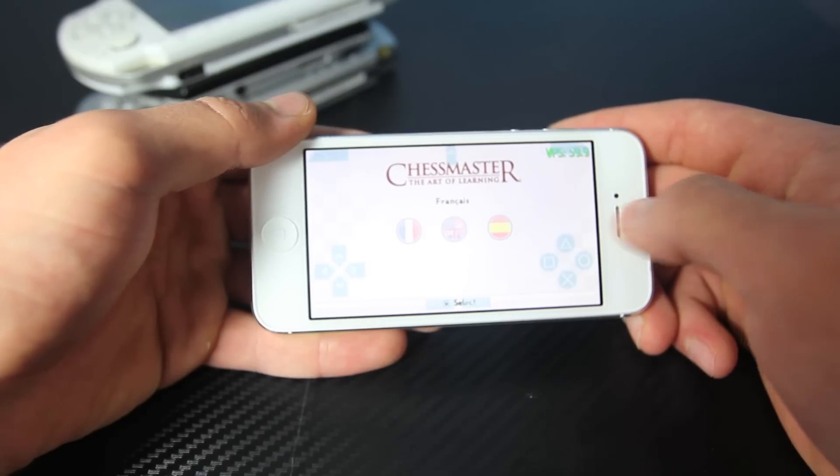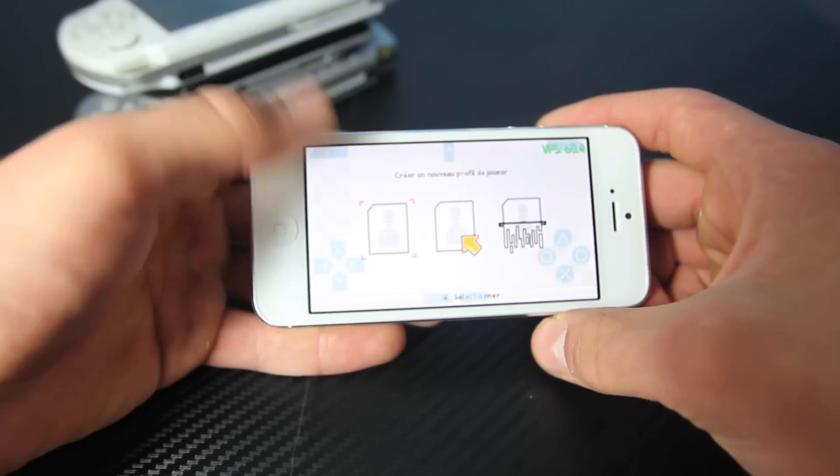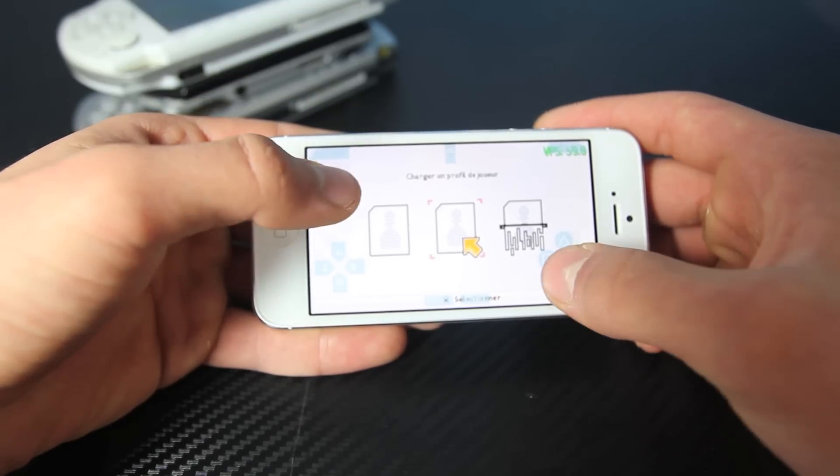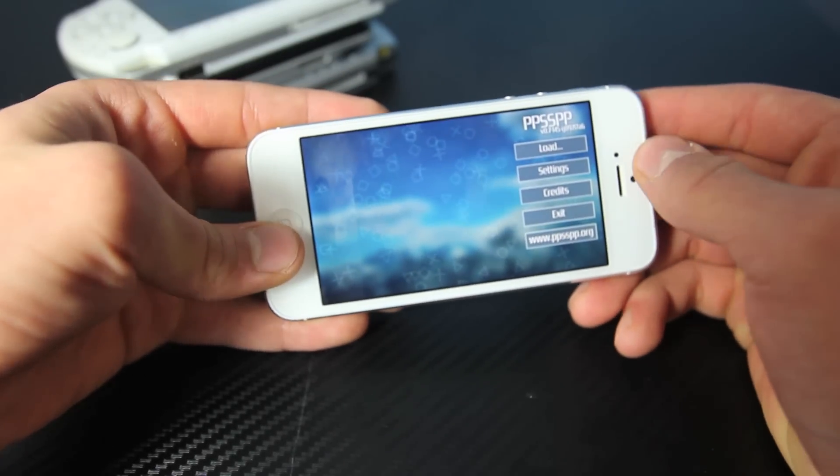Audio actually works and controls all seem fine. I really don't even know what I'm doing. But yeah, you can actually run PSP games.